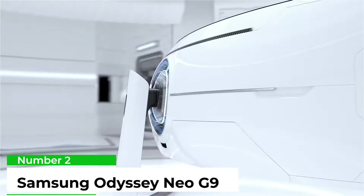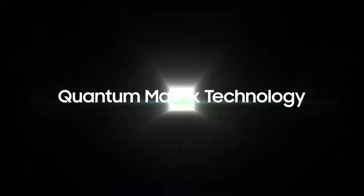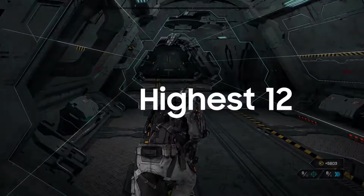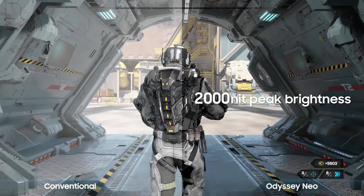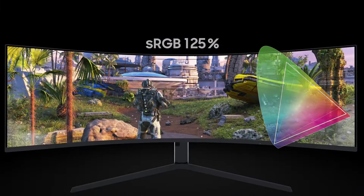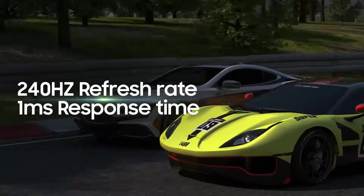Number 2: Samsung Odyssey Neo G9. The Neo G9 still has a fantastic VA panel, but its new backlight is what counts here. It offers far more than just edge-lit dimming — it packs cutting-edge mini-LED tech with no fewer than 2048 zones. This thing is several orders of magnitude more sophisticated than before. As if that wasn't enough, the Neo G9's peak brightness has doubled to a retina-wrecking 2000 nits. What a beast!